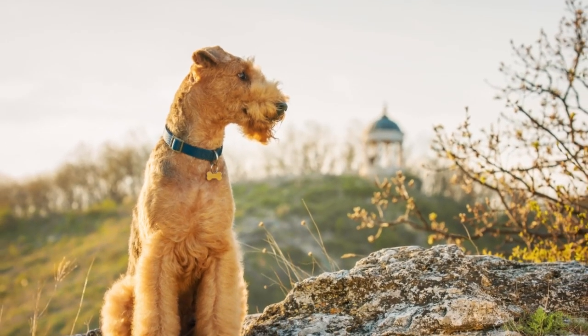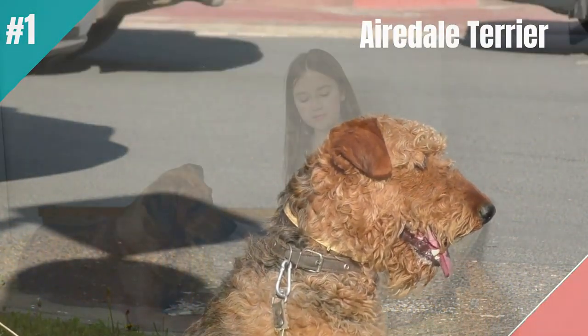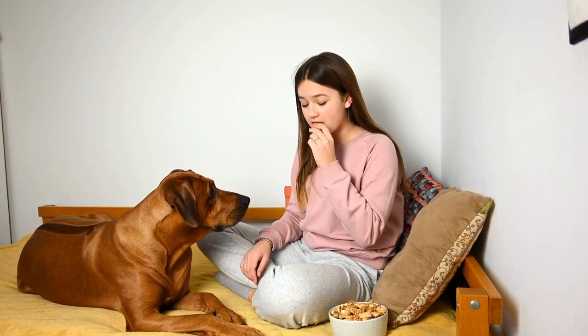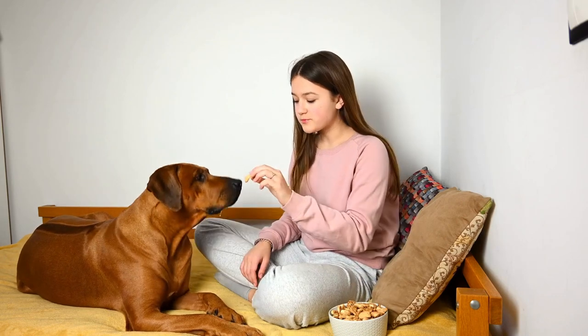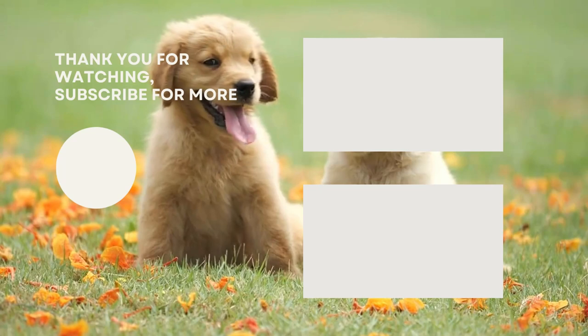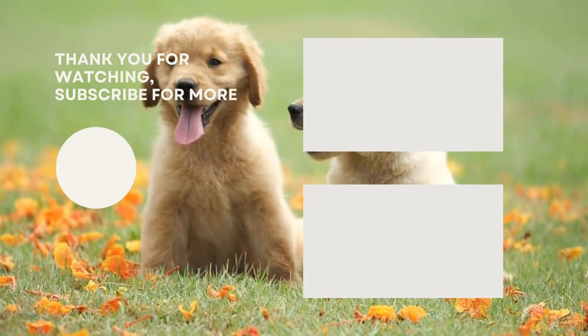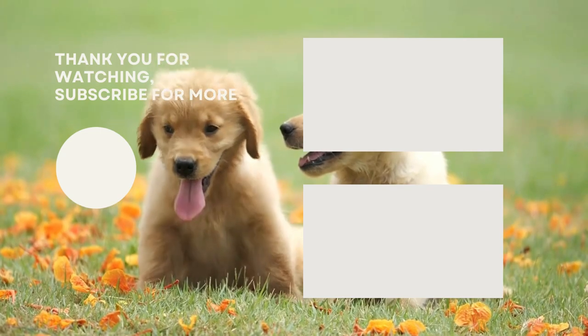Their wiry and short coats don't shed much at all, so a weekly brush is all they need. Thanks for watching, I hope you enjoyed this video. Do you agree with our selection? Let us know in the comments. If you liked this video and it helped you out in any way, please give us a like and hit that subscribe button. See you guys in the next video.